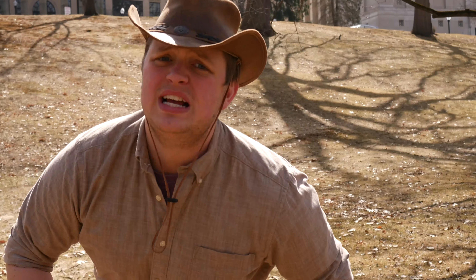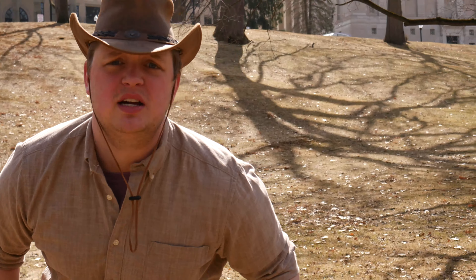Hey there Junior Explorers, welcome to Critter Corner. Today we're on the beautiful Kent State University campus in the wilderness surrounding, and we're gonna see what kind of critters we can wrestle up here. So let's get started on today's adventure.